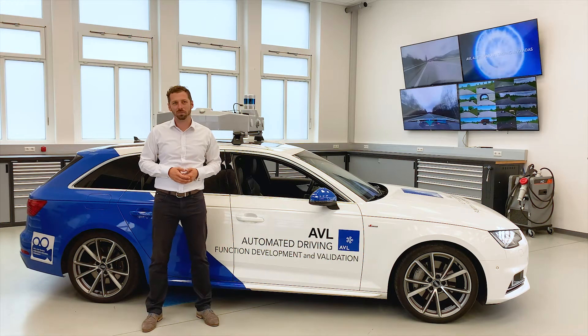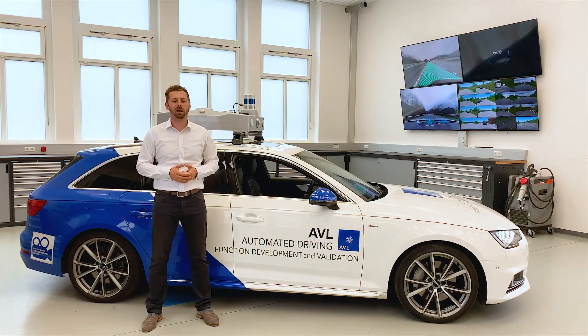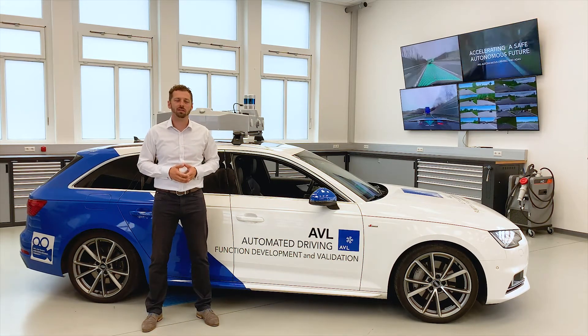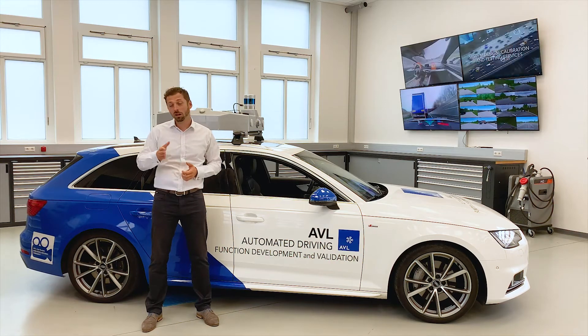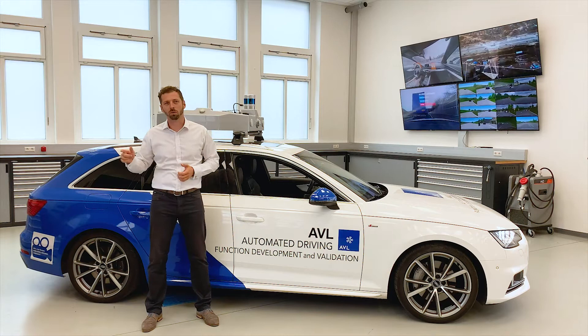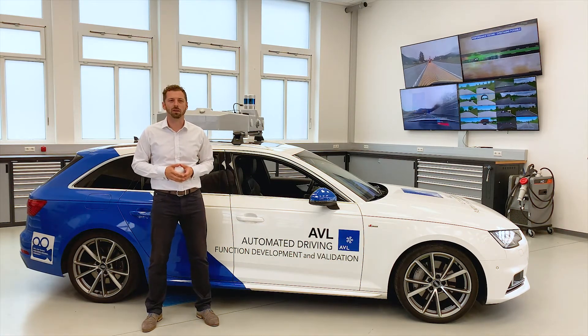Hello and welcome to a new episode of ADL facts for you. My name is Philip Clement and I am a project manager for ADAS and AD at AVL. Here at AVL, we cover the ADAS development from system design, software development to testing with our customers from concepts to production. Today, I want to give you some insights on our ADAS testing capabilities.